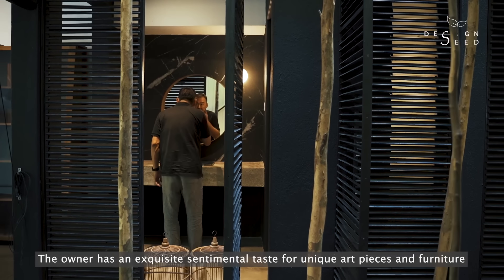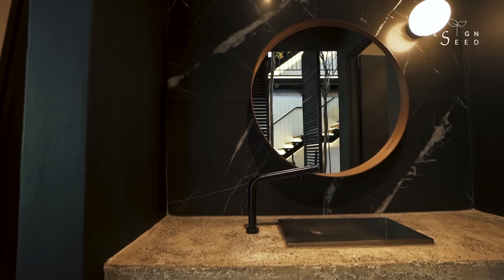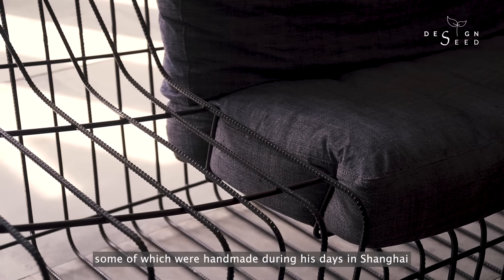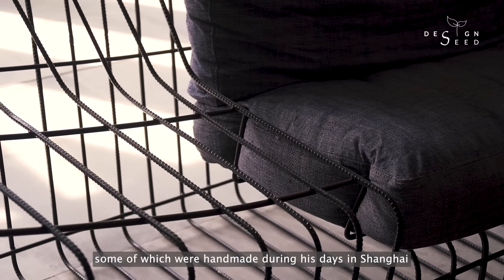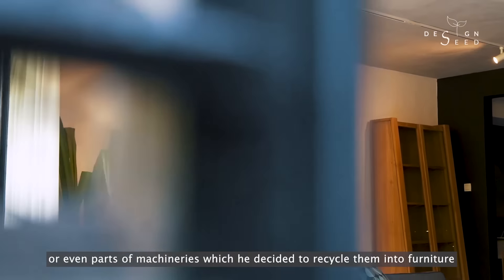The owner has an exquisite sentimental taste for unique art pieces and furniture. Some of which were handmade during his days in Shanghai, or even parts of machinery which he decided to recycle into furniture.